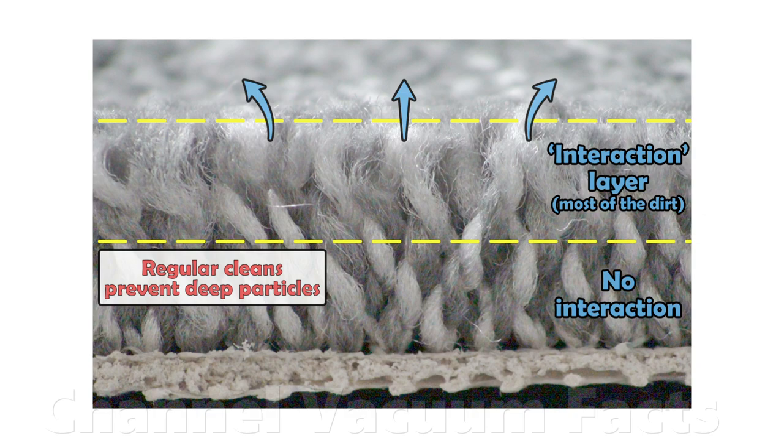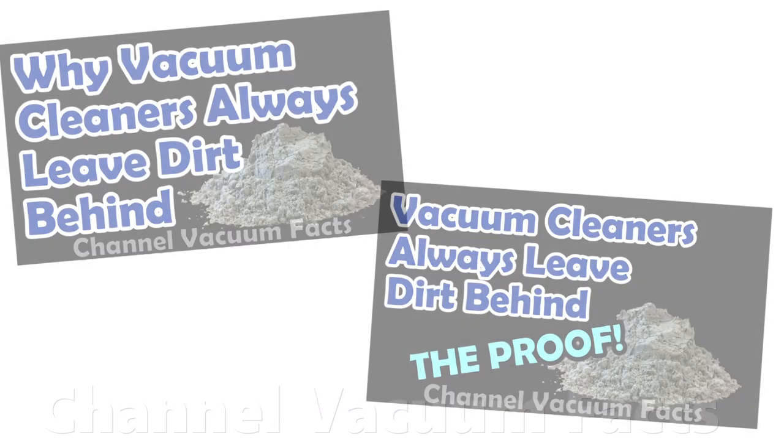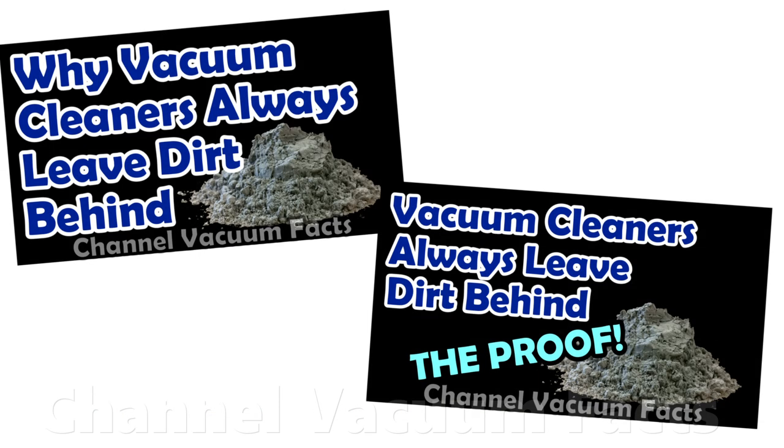Removing dust is also a statistical process, as discussed in detail in the videos in description links 1 and 2. There's always something left in the pile, and the flour under the rug tests never show how much.